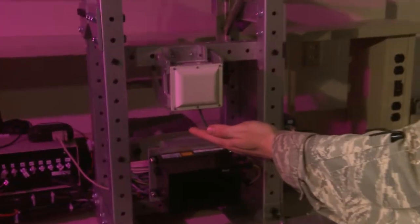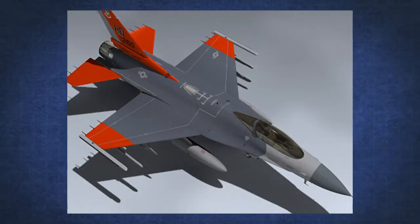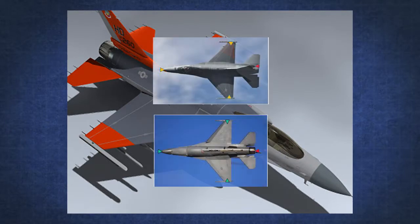My research uses advanced post-processing filters called Kalman Smoothers to process data from inexpensive radar sensors located on the QF-16 drone. These sensors, which are spread out across the wings and fuselage, are used to detect and report the range to the inbound missile.